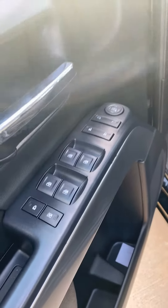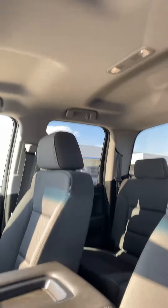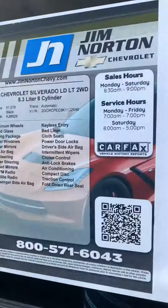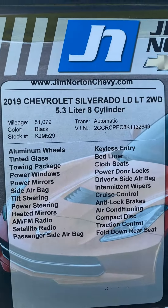It does have a manual seat but it has power windows, power locks, and power mirrors. Just over 51,000 miles. Has the 5.3 liter V8.